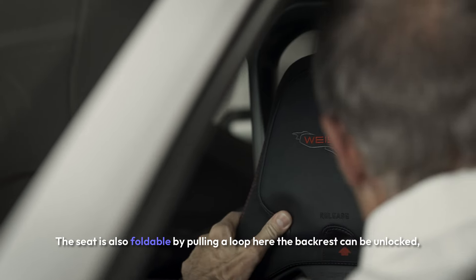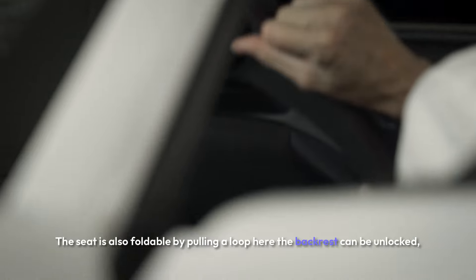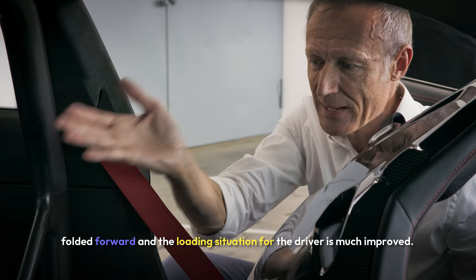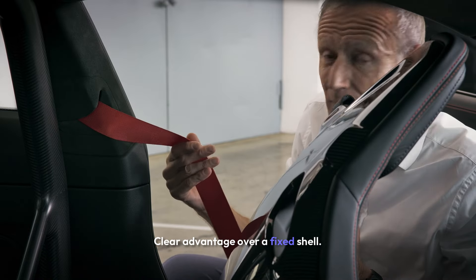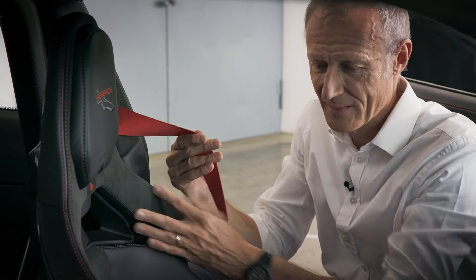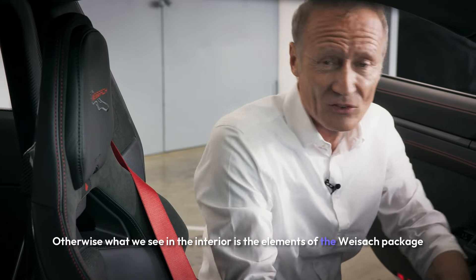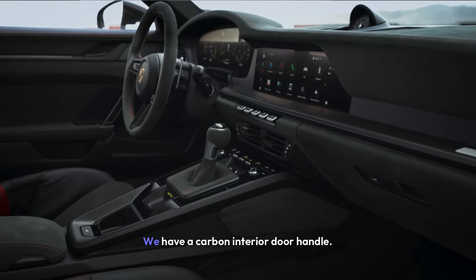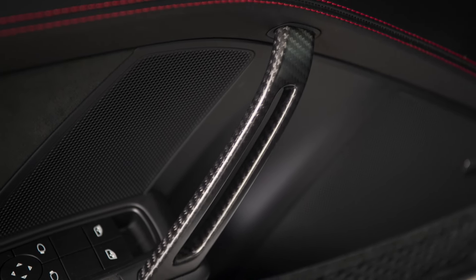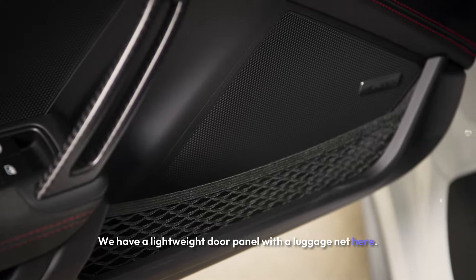The seat is also foldable. By pulling a loop, the backrest can be unlocked, folded forward, and the loading situation for the driver is much improved — a clear advantage over a fixed shell. What we see in the interior are the elements of the Weissach package: race tags on the dashboard, a carbon interior door handle, and a lightweight door panel with a luggage net.